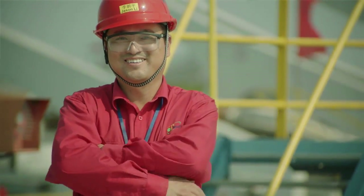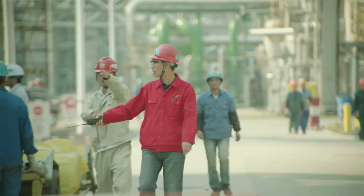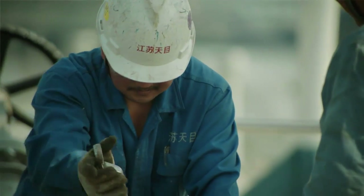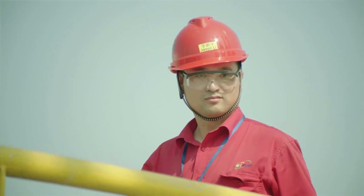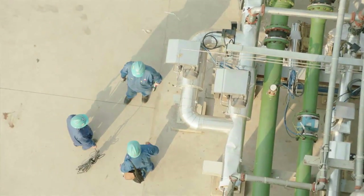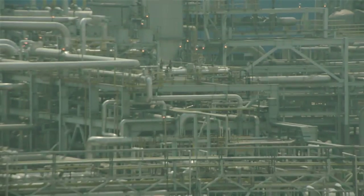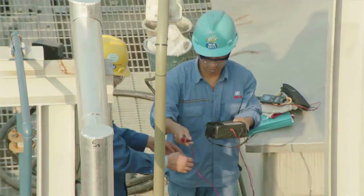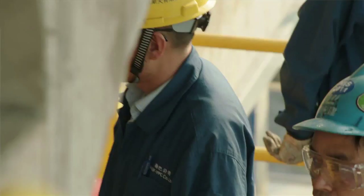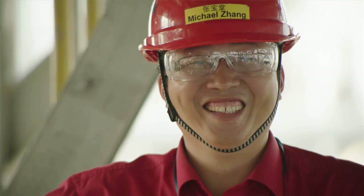This job has three international contractors working as construction management partners. We have 19 different subcontractors, and at peak, over 7,000 craft employees. Almost 1,600 individual pieces of process equipment, over a million diameter inches of pipe welding, and a million meters of instrument and electrical power cable. Overall, I had to manage a team of 650 EPCM people coming from over 40 nations.